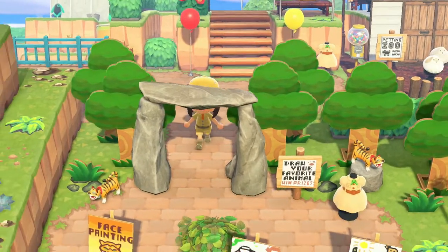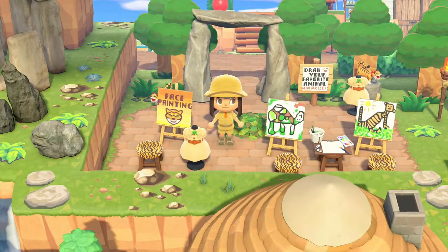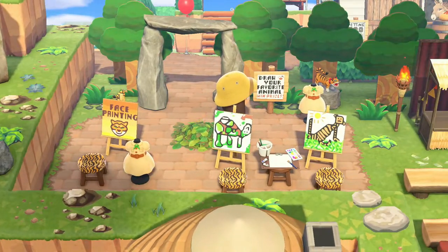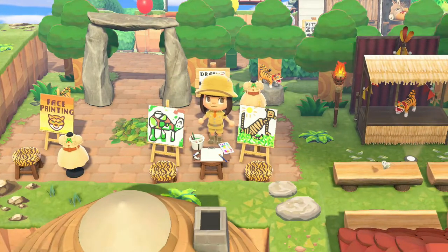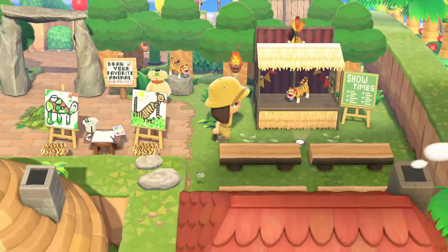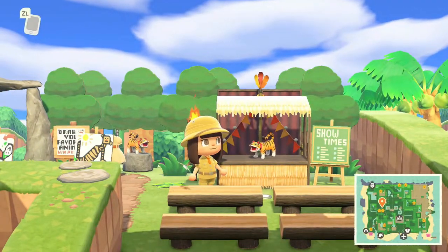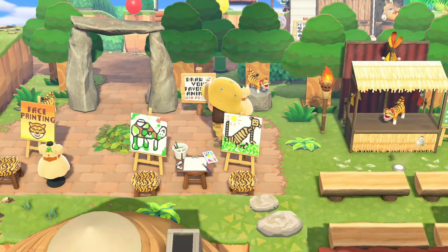Down here there's face painting — you can come and get your face painted at the zoo with this employee. And over here: 'Draw your favorite animal and win a prize.' They have a little section set up and look at the kids' art — how cute! Then there's a little show area, maybe a puppet show or an educational show. Look at the seating — this is amazing.